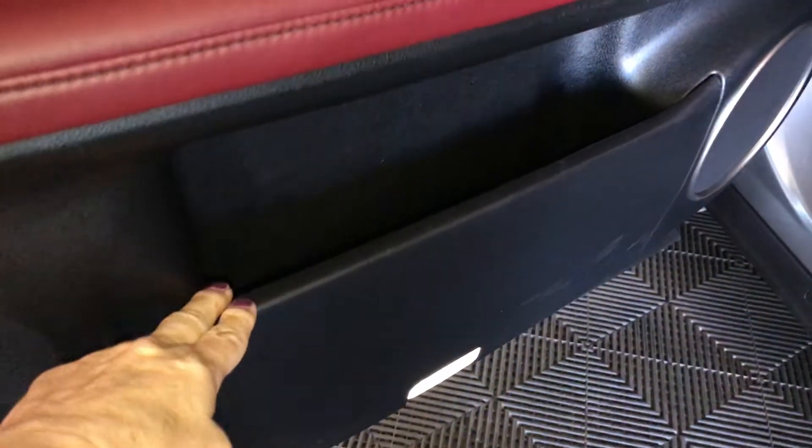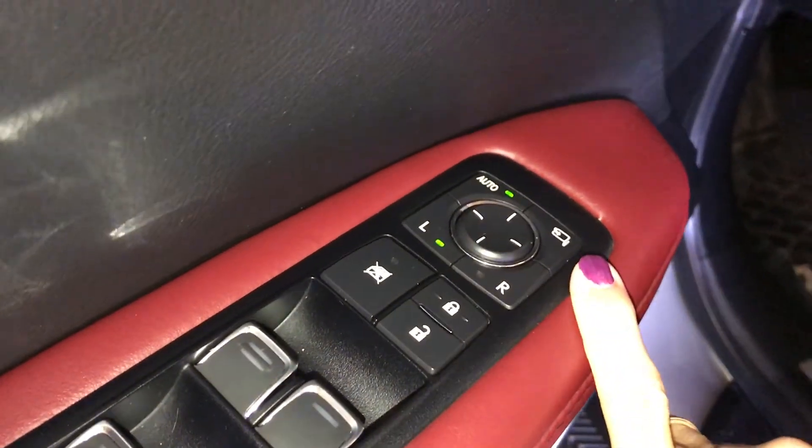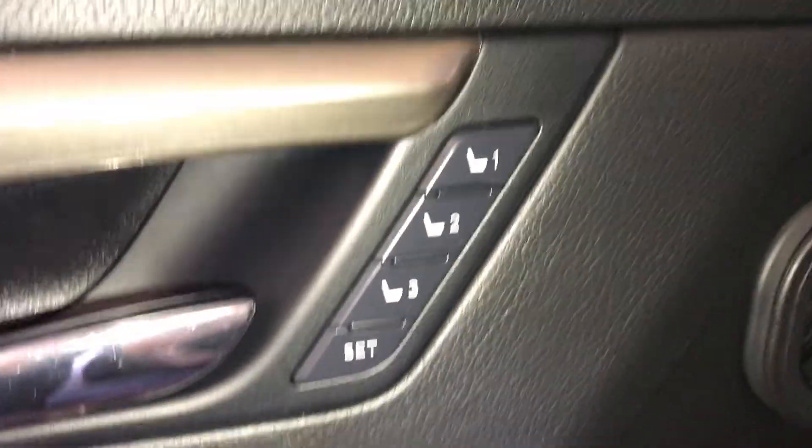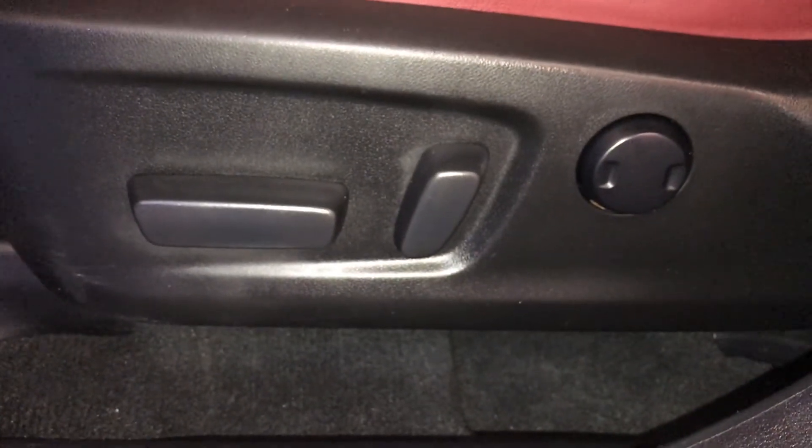On your driver's door, you have a pull-out pocket on the bottom. Comes with power windows, locks, and side mirrors. Side mirrors are power folding in. Just above that is your seat memory, 8-ways. Driver's seat is powered with a lumbar support, 2-ways.